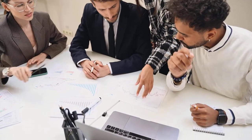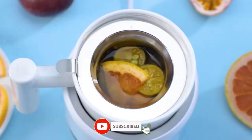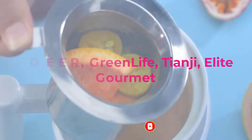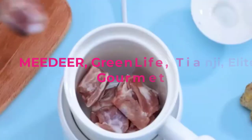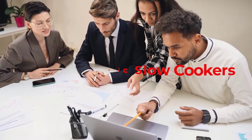Hey guys, it can be challenging to find the right ceramic slow cooker, as there are all kinds of ceramic slow cooker brands to choose from, such as Allclad, MEEDER, Greenlife, Tianji, and Elite Gourmet. We put together a list of the 5 best ceramic slow cookers to help you find the one you want.